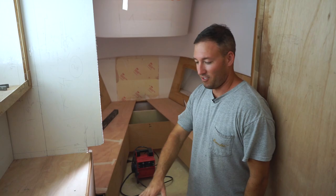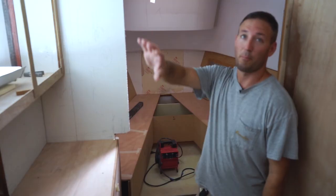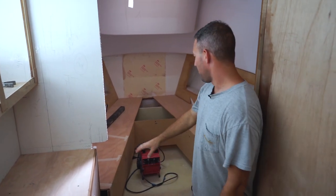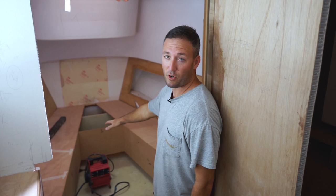So it's a little rough right now but this is gonna be a kitchenette with a sink, a stove, and a fridge. There'll be upper cabinetry here with the microwave. This is a forward V-seating area — it's gonna have a high-low table in the center that will convert down to a clean V-berth.